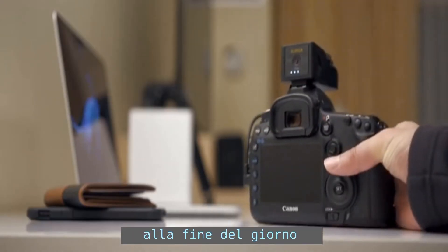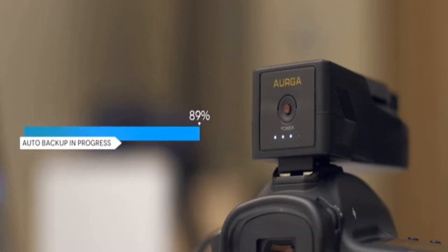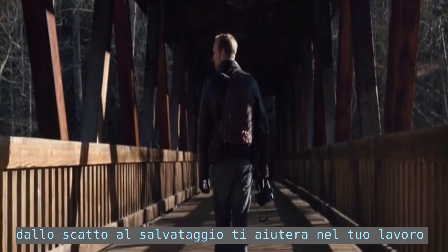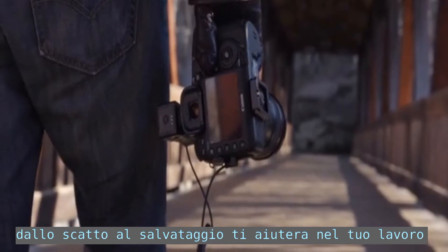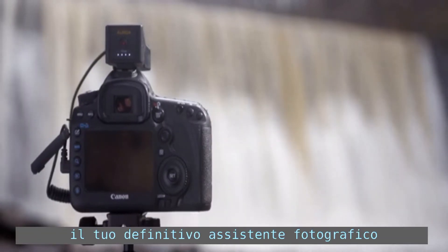At the end of the day, Erga connects wirelessly to your network attached storage and backs up your work automatically. From capture to storage, Erga intelligently enhances every part of your workflow. It's your ultimate camera assistant.